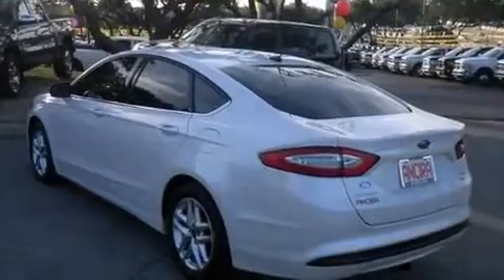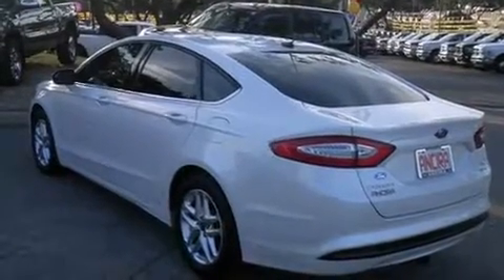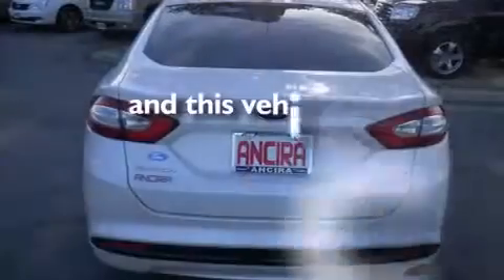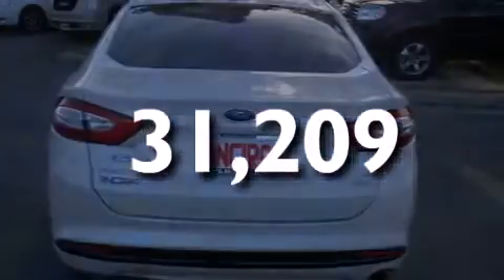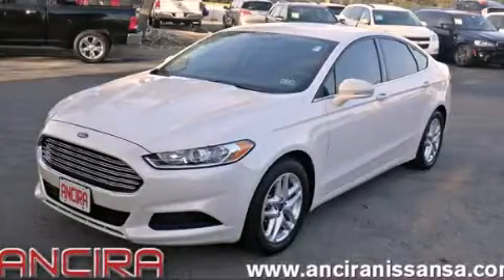Side curtain airbags, traction control, an anti-lock braking system, and this vehicle has less than 32,000 miles. Please call us today for more information on this great vehicle.